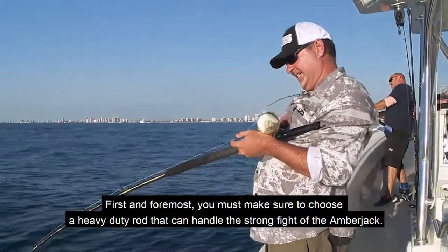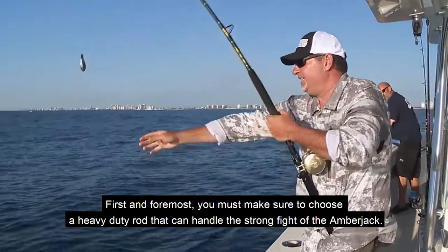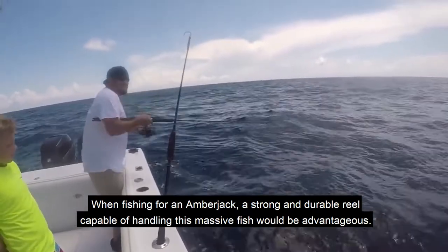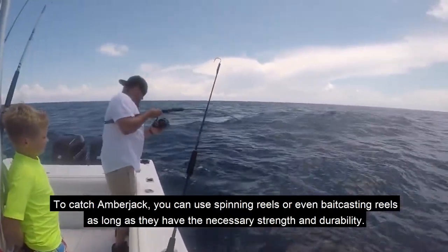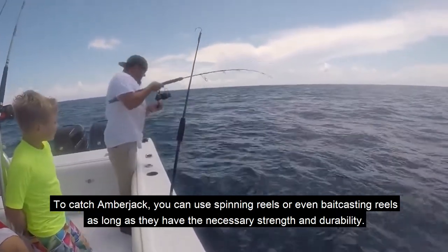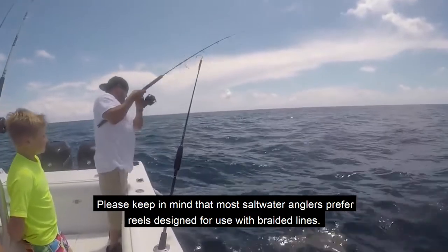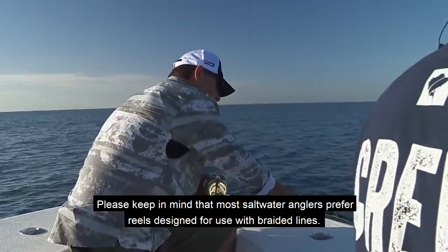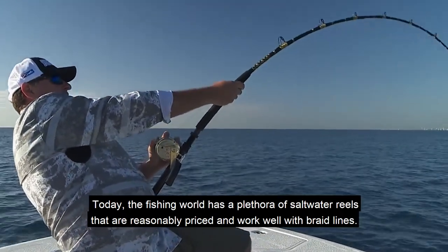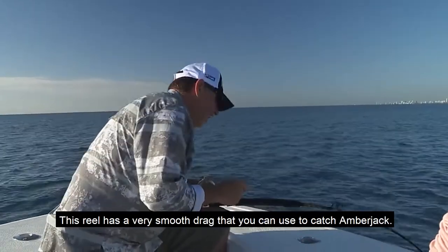First and foremost, you must choose a heavy duty rod that can handle the strong fight of the amberjack. A strong and durable reel capable of handling this massive fish would also be advantageous. You can use spinning reels or bait casting reels as long as they have the necessary strength and durability. Most saltwater anglers prefer reels designed for use with braided lines. There are many reasonably priced saltwater reels that work well with braid lines, including options with a very smooth drag.